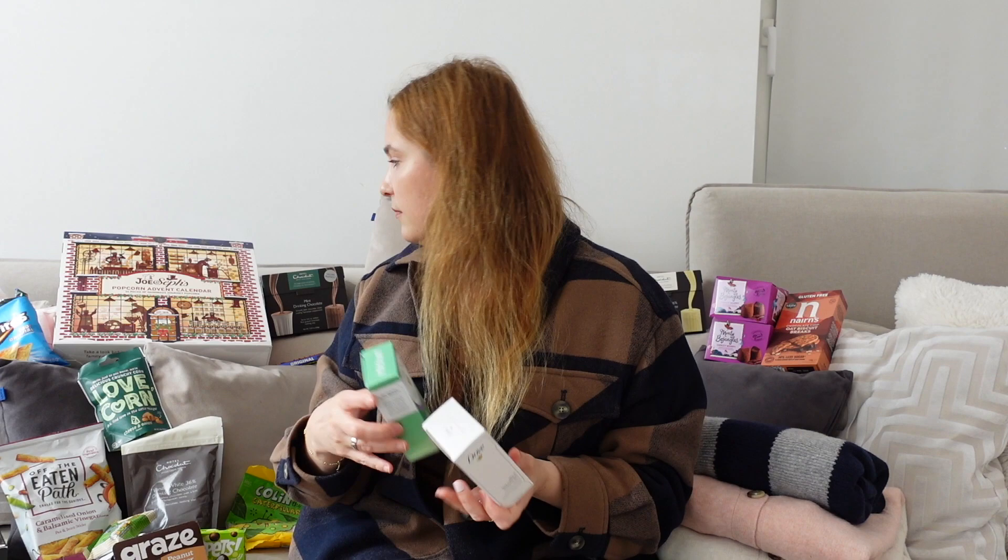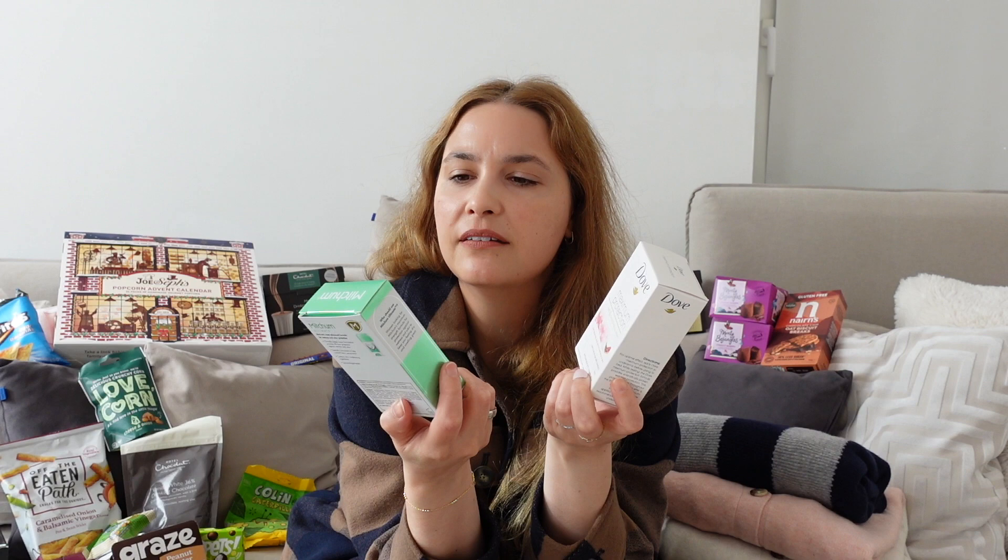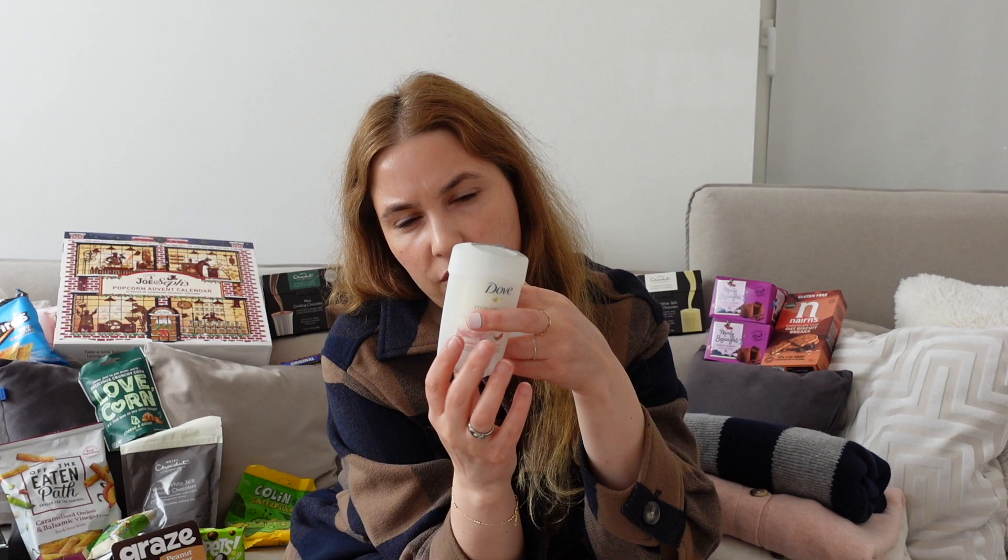I'm usually using Rexona as a deodorant, but they had Dove and Mitchum. We have Dove in Germany but not the maximum protection stick. Mitchum is super new for me, but I heard good things, so I thought let's give them a try. They are filled with deodorant cream and you push by turning it around and cream comes out. The Rexona one works really well so I hope these are nice too.